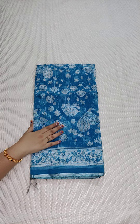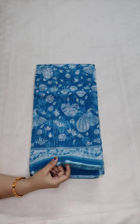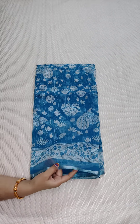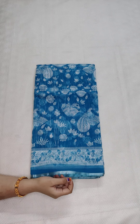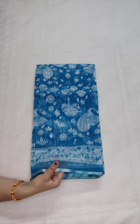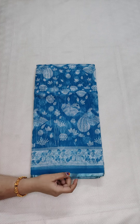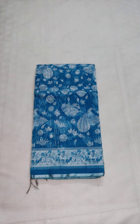Hello, welcome to Kota Sari Garden. Today I am going to show you Kota Kalankari Saris. My saris are great. The price is 890 rupees with free shipping all over India, and I will show you one by one.